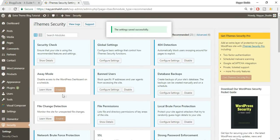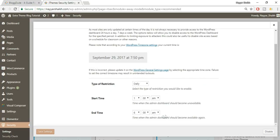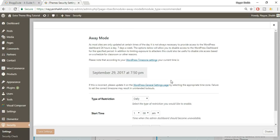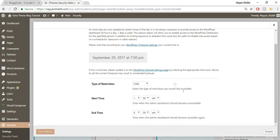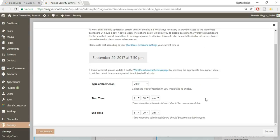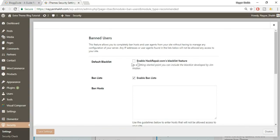Away Mode — enable it and click Configure Settings. This means that if you know you won't be using your dashboard during certain hours, for example 1 a.m. to 6 a.m., you can enable Away Mode to block all login attempts during that time. I'll disable it since I'm recording at 1:30 a.m., but for most of you this is useful. Click Save Settings.